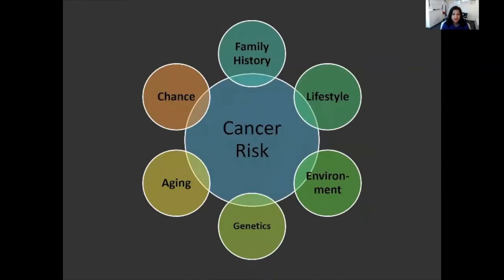Cancer is a multifactorial disease or process. It is caused by a culmination of things: age being one of them, environmental exposures, genetics — meaning the genes that one inherits — also family history, lifestyle risk factors, and chance.